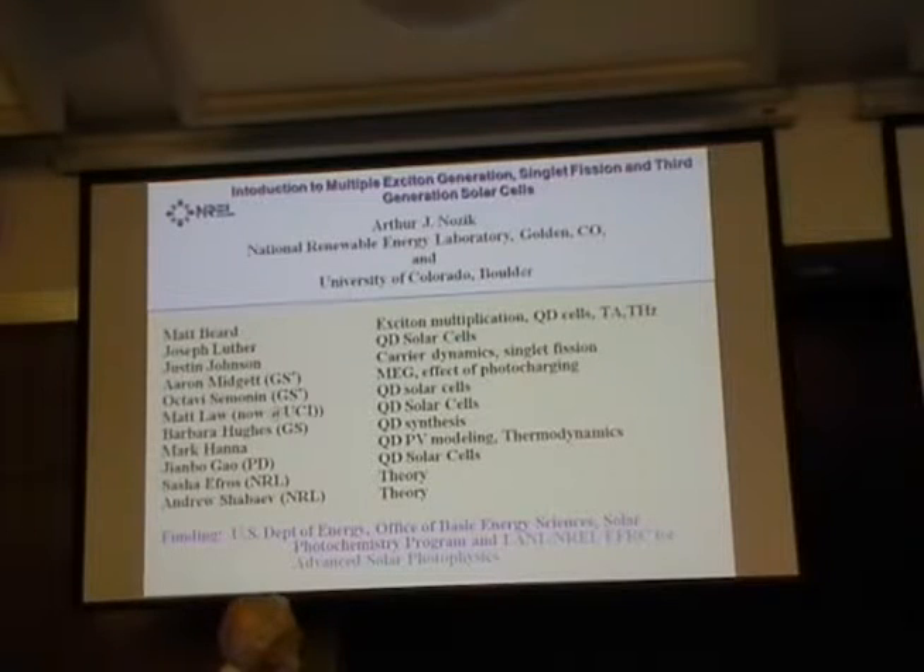I'll be talking, as Gary mentioned, about what we call third generation solar photon conversion — both to electricity, which is mainly solid state physics, and to fuels, which involves chemistry. There are many people listed here who are the major contributors to this work.